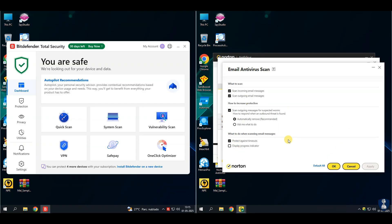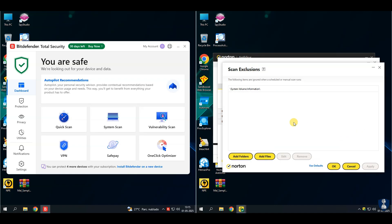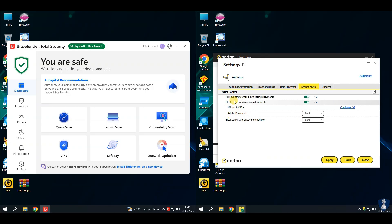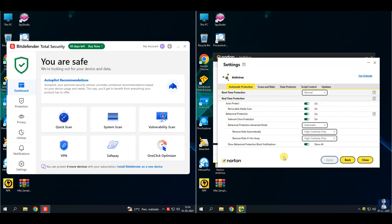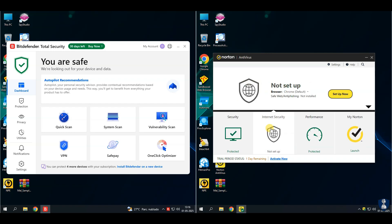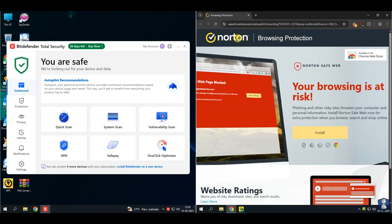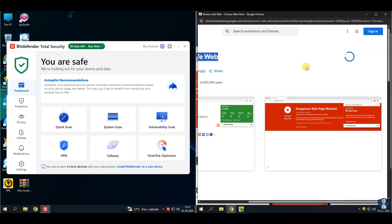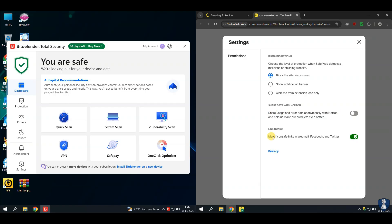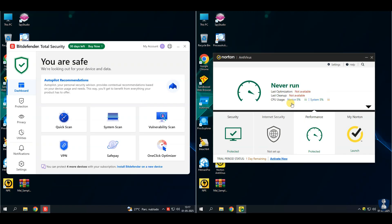Smart firewall monitors and secures incoming/outgoing traffic to block unauthorized access. VPN for secure browsing — comes with unlimited VPN to encrypt your internet connection and protect your data on public Wi-Fi. Cloud backup provides 10GB to 100GB of secure cloud storage depending on the plan, useful for backing up sensitive files in case of ransomware attacks. Web protection blocks unsafe websites and warns you about malicious downloads. Identity protection includes dark web monitoring that alerts you if your personal info is found in data breaches. Parental controls with Norton 360 Deluxe and above monitor your child's online activity, block inappropriate websites, and manage screen time. Password manager stores and auto-fills your passwords securely across devices. Safe Cam for PC alerts you if apps try to access your webcam and lets you block unauthorized access.